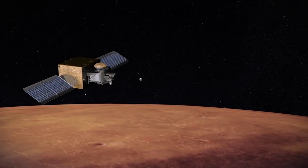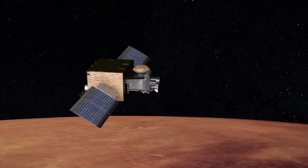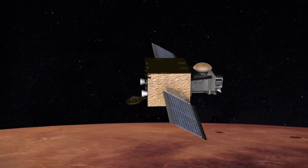Waiting in orbit would be a third spacecraft, an Earth return orbiter, that would find the samples in space, catch up with them, capture the container, and bring it back to Earth.